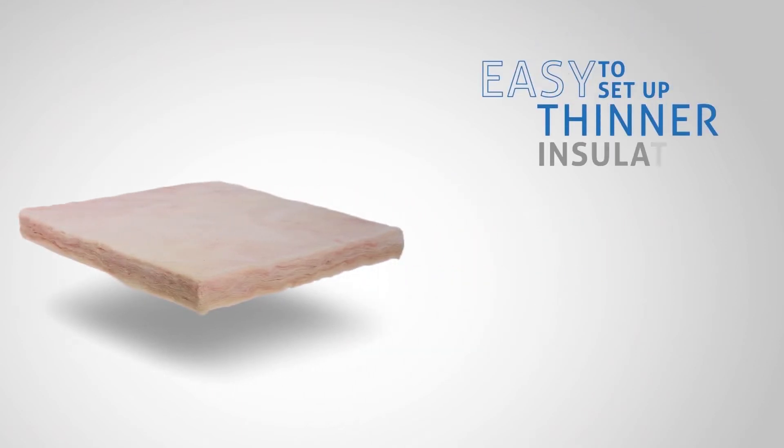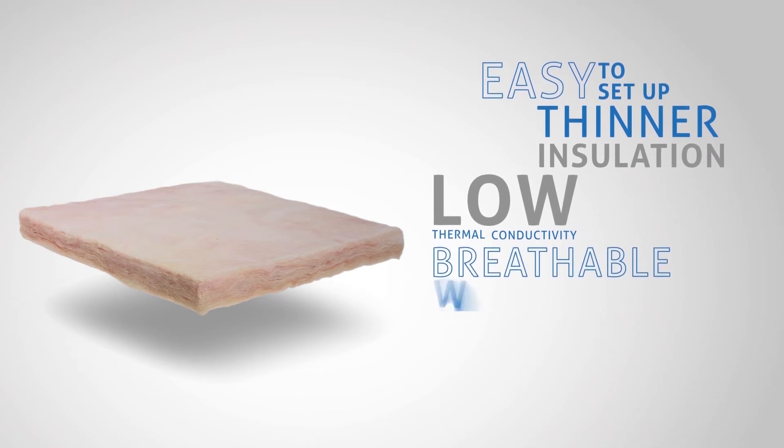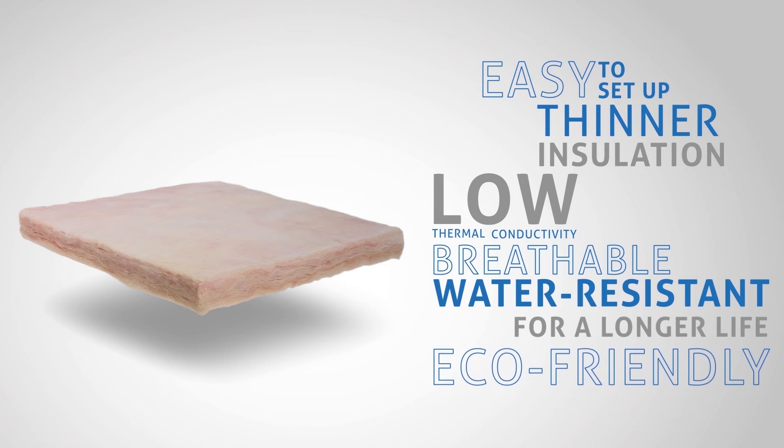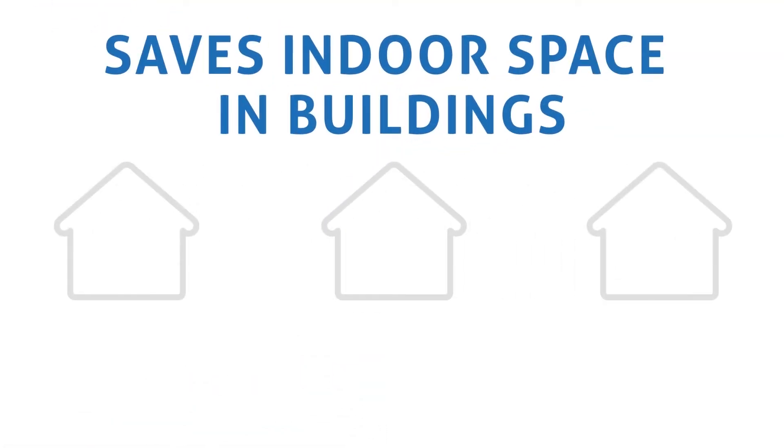Easy to set up, thinner insulation, low thermal conductivity, breathable and water resistant for a longer life and eco-friendly. The Homeskin materials ensure better comfort and save indoor space in buildings.